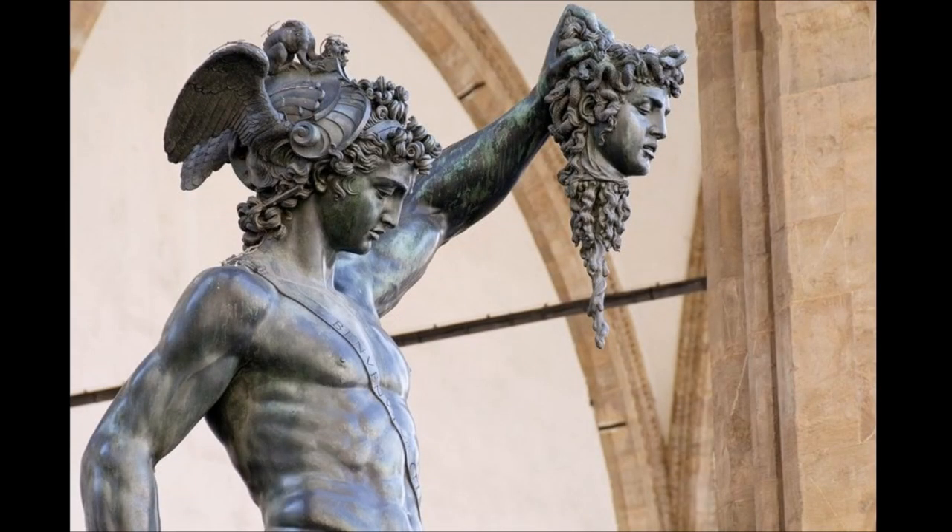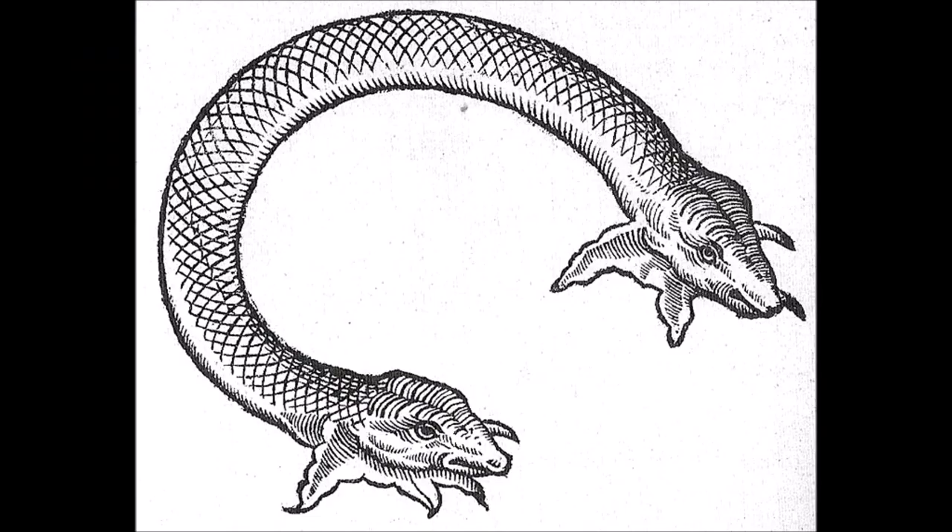According to Greek mythology, the Amphisbaena was originally formed when Perseus flew over the Libyan desert carrying Medusa's severed head, and the blood which dripped onto the sand magically transformed into serpentine monsters — which would make sense, because Medusa head. In the earliest descriptions from classical sources such as Solinus, Claudius Aelianus, and Pliny the Elder, these creatures were just two-headed venomous snakes.